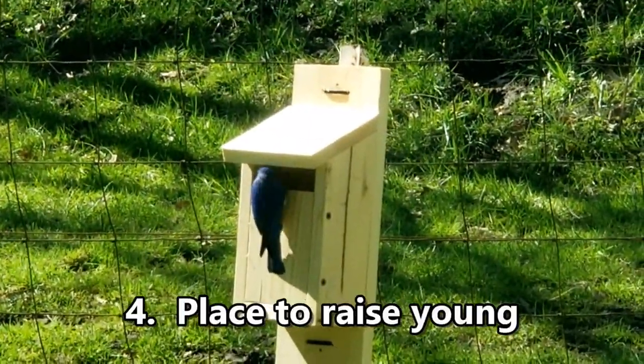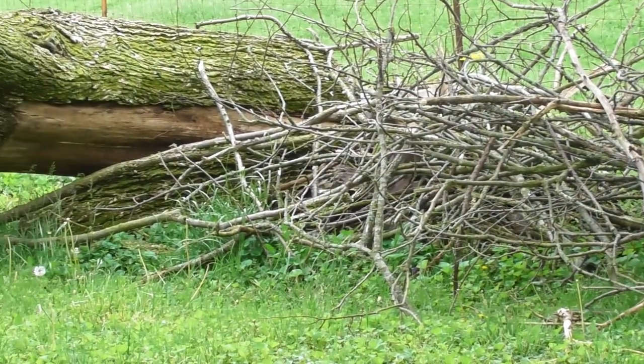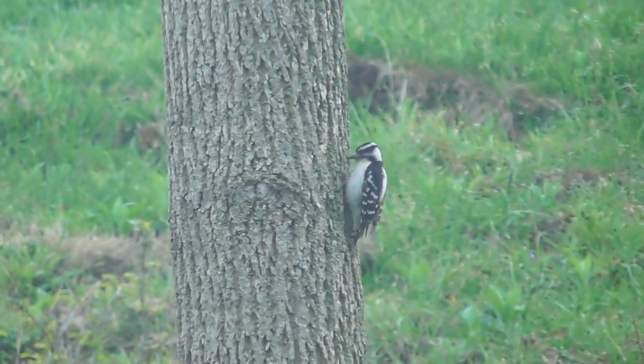Fourth is places to raise young. I have several bird houses posted up, and the brush piles seem to be great for rabbits. And the woodpeckers — well, they love my trees.